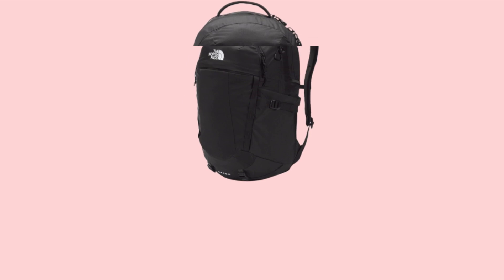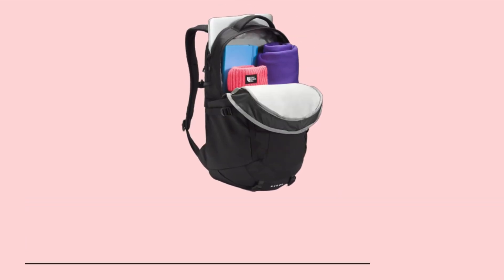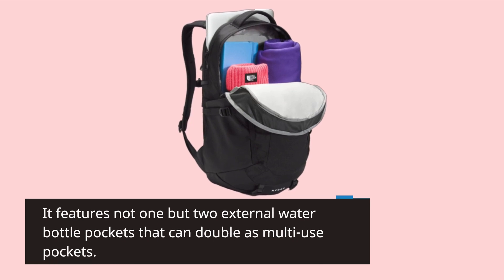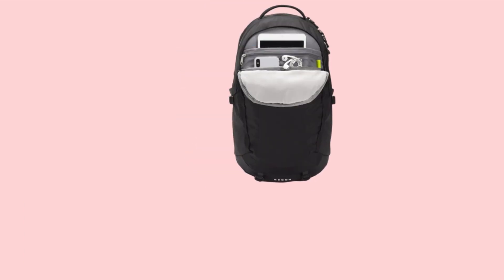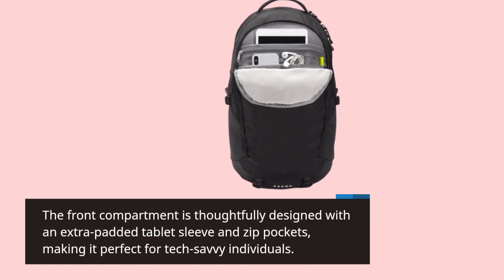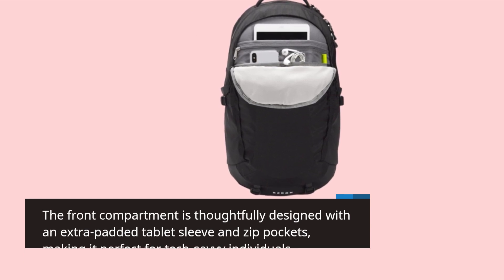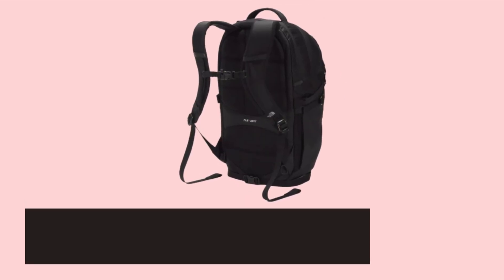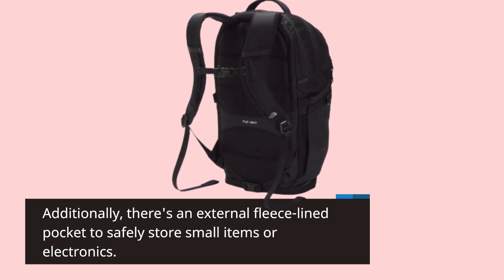Let's talk about organization — this backpack is a champ in that department. It features not one but two external water bottle pockets that can double as multi-use pockets. The front compartment is thoughtfully designed with an extra padded tablet sleeve and zip pockets, making it perfect for tech-savvy individuals. Additionally, there's an external fleece-lined pocket to safely store small items or electronics.